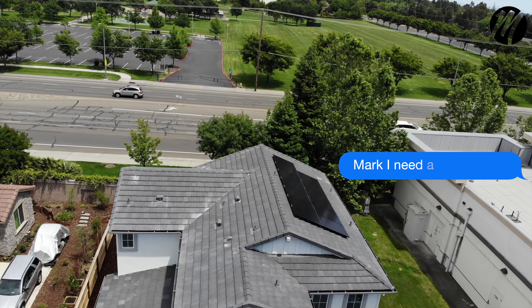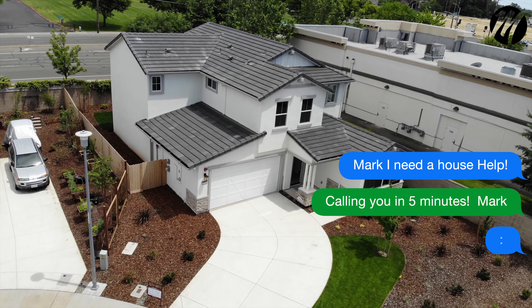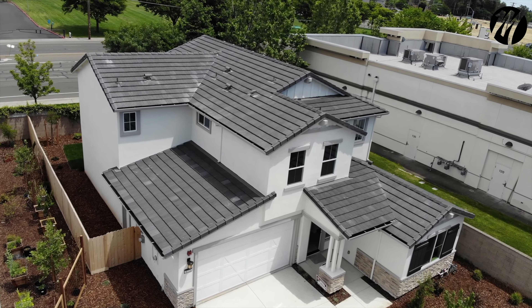Looking to buy a new house in Sacramento, California? Today I showcase two models by Beezer Homes in beautiful Elk Grove, California. If you're thinking to move to Sacramento and you want to get a little bit more information about the area, hit that subscribe button and that bell.